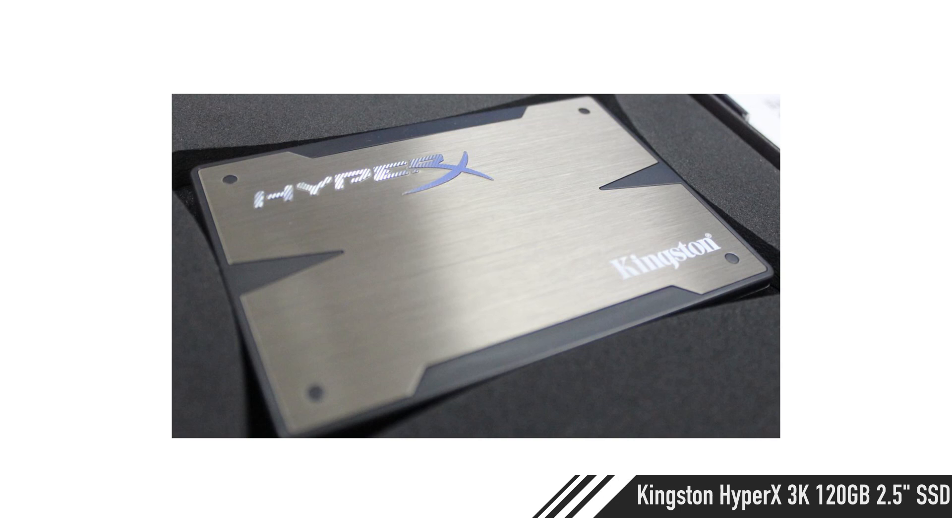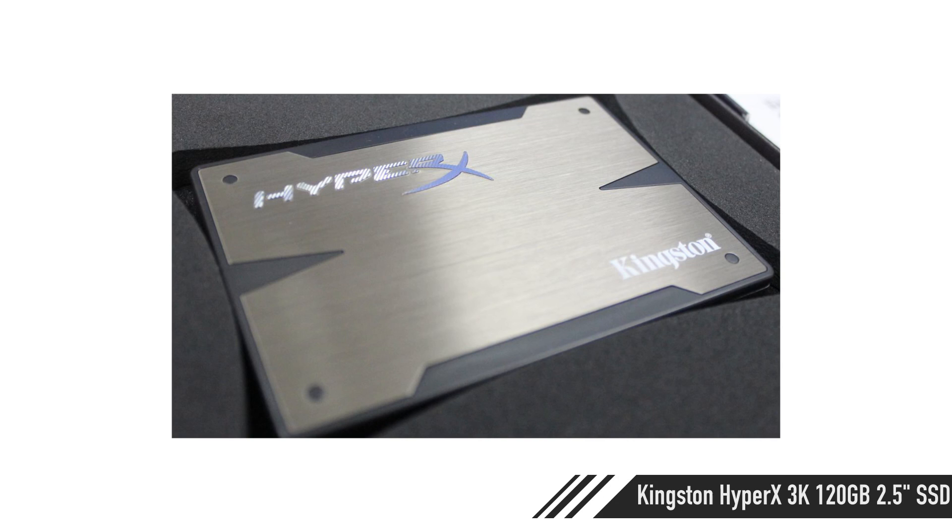For storage, I'm going to grab a solid state drive because most of us have a mechanical drive laying around somewhere — you can use that for extra storage. I'm not going to recommend a mechanical drive in this build; we're going for speed. So we're getting a Kingston HyperX 3K 120 gigabyte drive, which is again less than 100 euros. The thing is fast — it's like 550 read and 530 write, or the other way around. Either way, it's just fast.